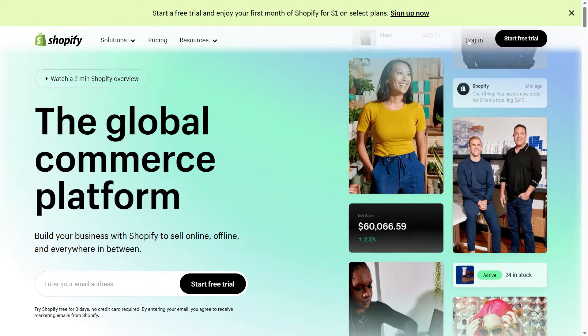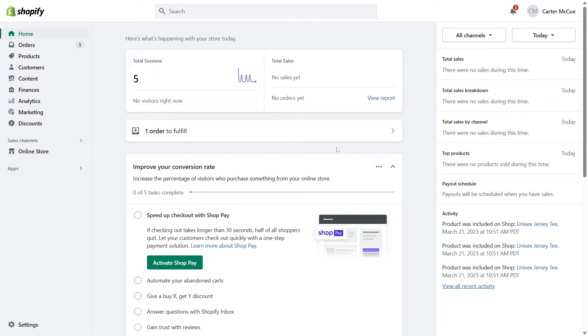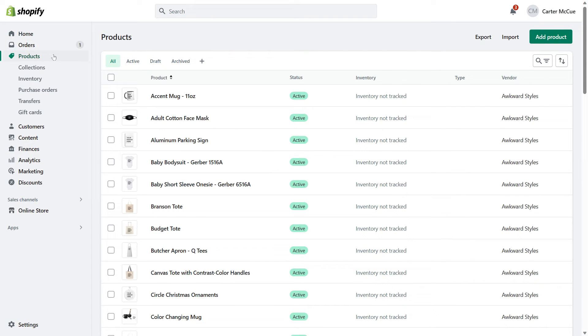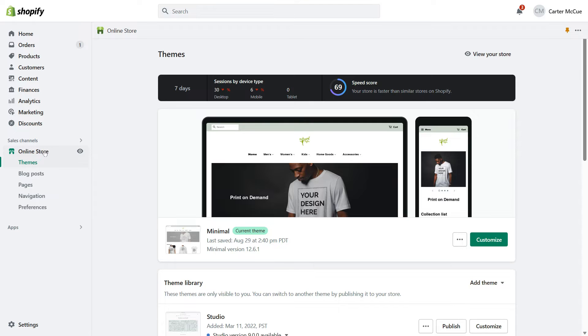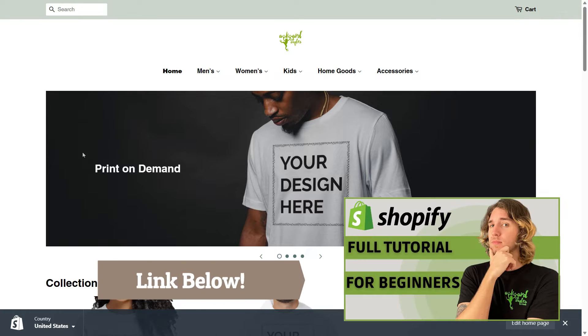The first step is to create a Shopify store. While Spotify does have a merch section for artists, it's only available for those who are signed up with a specific distributor. By creating your own Shopify store, you have full control over your merchandising and can sell a wider range of products. To create your Shopify store, sign up for an account and follow the setup process — choosing a theme, setting up your payment and shipping options, and customizing your store to fit your brand. You can check out our full tutorial for a more detailed walkthrough.